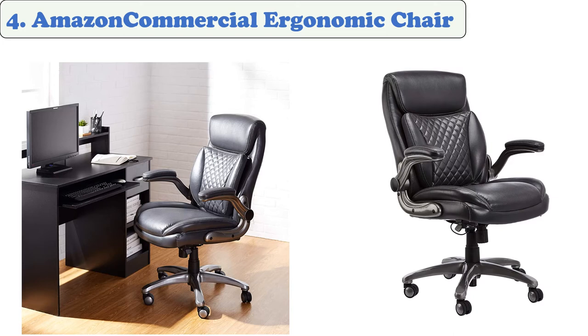At number four: Amazon Commercial Ergonomic Chair. This high-back executive chair is built for comfort with generous padding on the seat and an elevated headrest. It features a built-in back cushion that provides great lumbar support. It also has adjustable height settings and tilts and rolls 360 degrees. The chair features a modern look with diamond stitching and a durable frame, and can support up to 275 pounds.